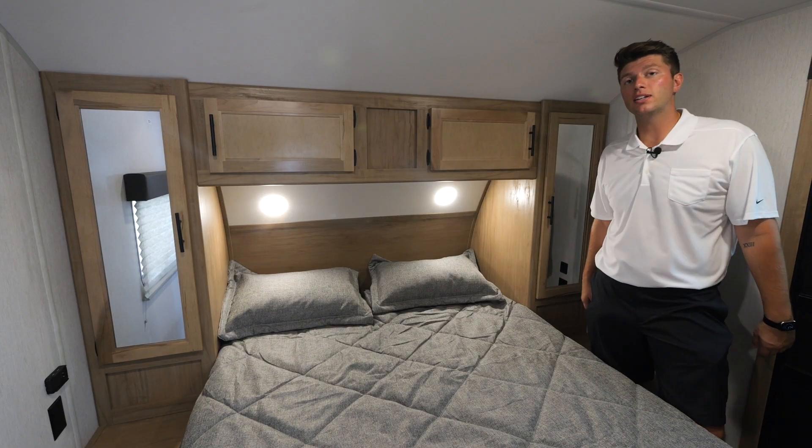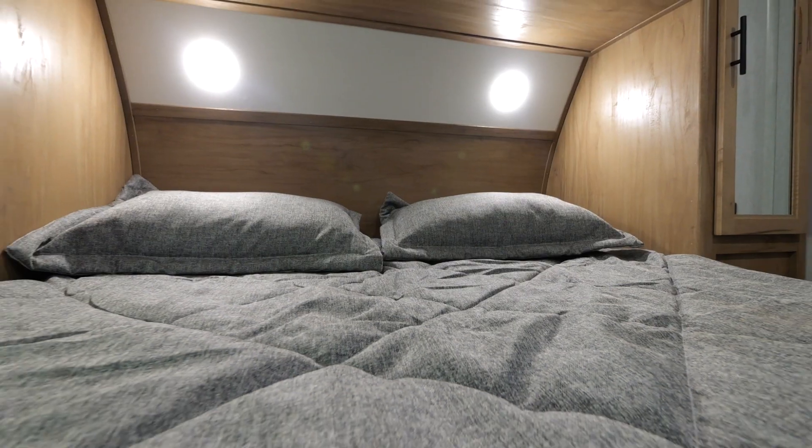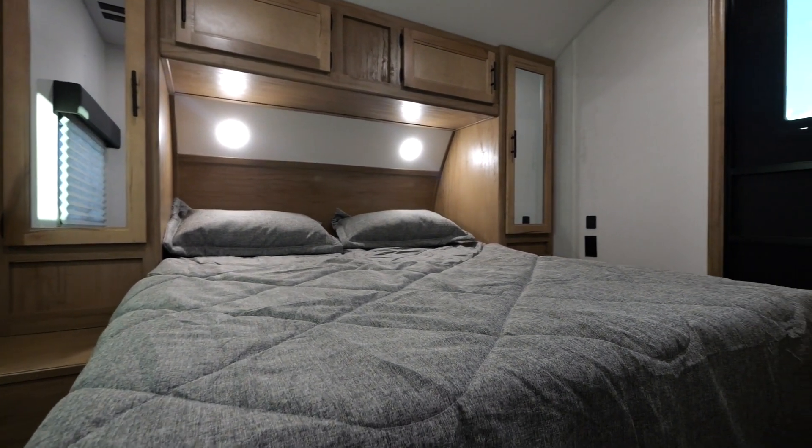In the back of the 243 TR is our bedroom suite. We're going to have overhead cabinets, closets on both sides to hang your clothing, and extra cabinetry to store all of your personal items.